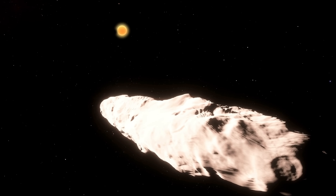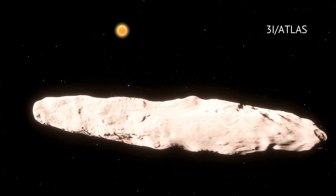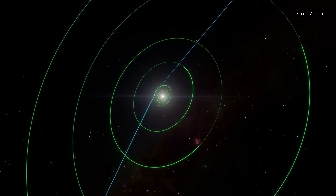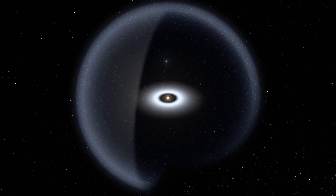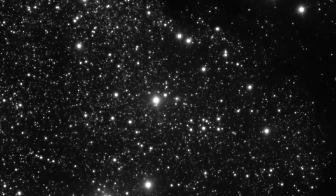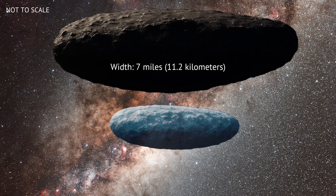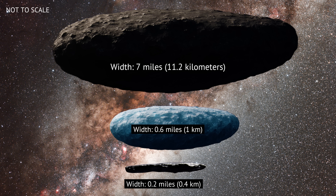The solar system has a new visitor, and this one is absolutely massive. Now designated 3i Atlas, it is the third confirmed interstellar object. Its orbital eccentricity is well above one, which means the object is passing through our solar system once and escaping back to interstellar space for good. Detailed photos from the Vera C. Rubin Observatory have revealed that 3i Atlas is roughly seven miles wide, making it the largest interstellar object ever detected, dwarfing Borisov which was 0.6 miles wide, and Oumuamua which was 0.2 miles wide.